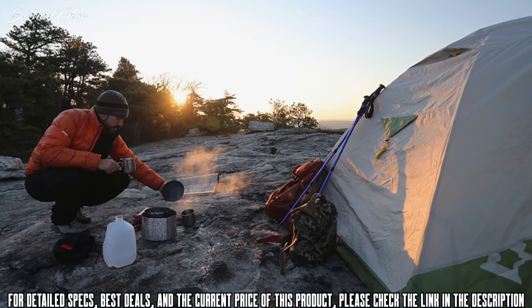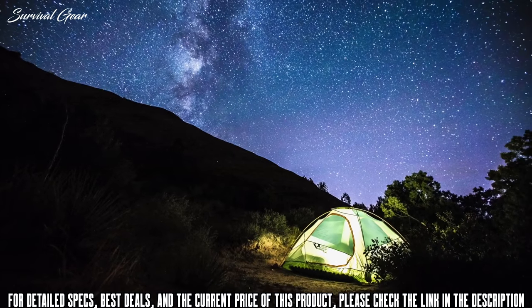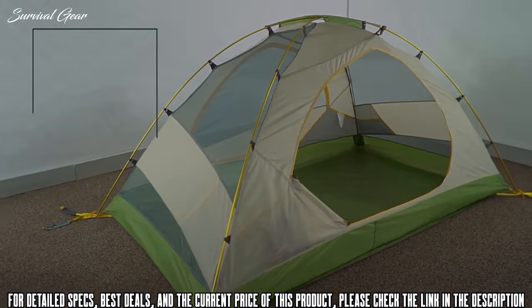The neutral colors of the Morrison EVO blend in with the environment and keep the bugs at bay. These versatile, highly livable tents will make a great home on your next trip into the hills — the Morrison II EVO and Morrison IV EVO with footprint from Mountainsmith.